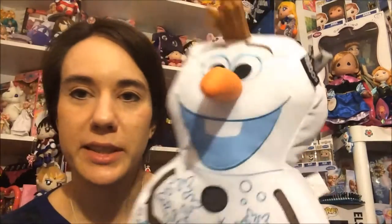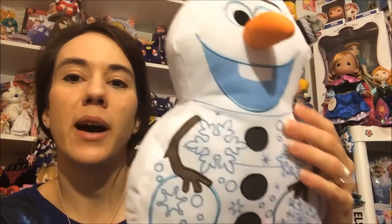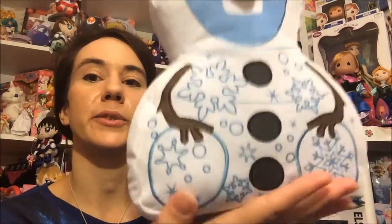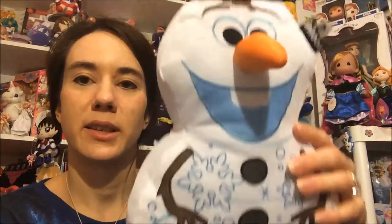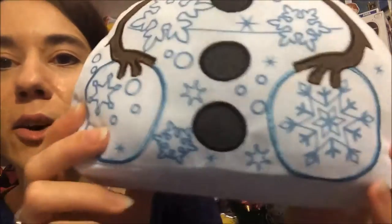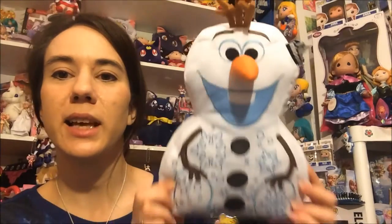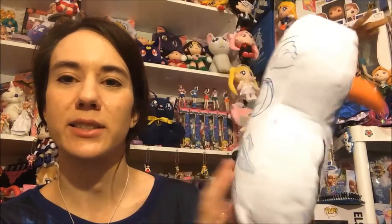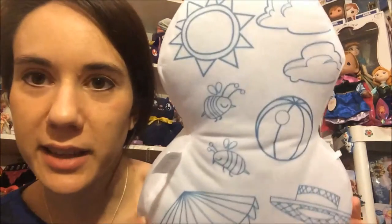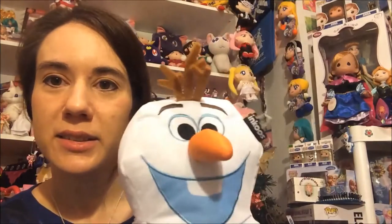I took them out so you can see them a little better. They do have flat bottoms so they'll sit perfectly for you — it's hard on the bottom so you can stand them. Olaf has all these little pretty snowflakes all over him and I really like the way he's sitting. The back has a lot of summery type images you can color. It's a really cute plush.